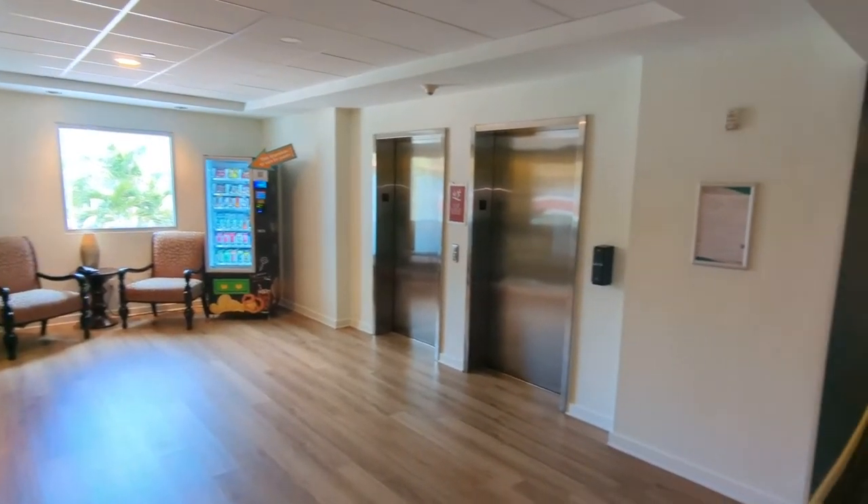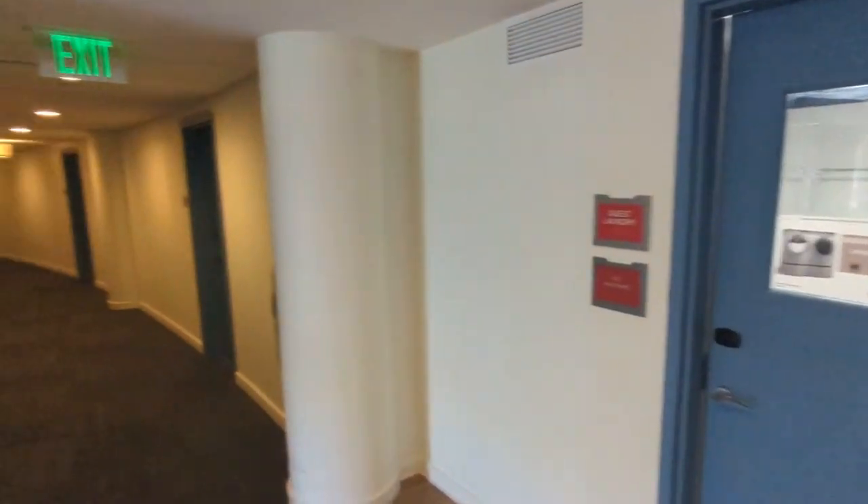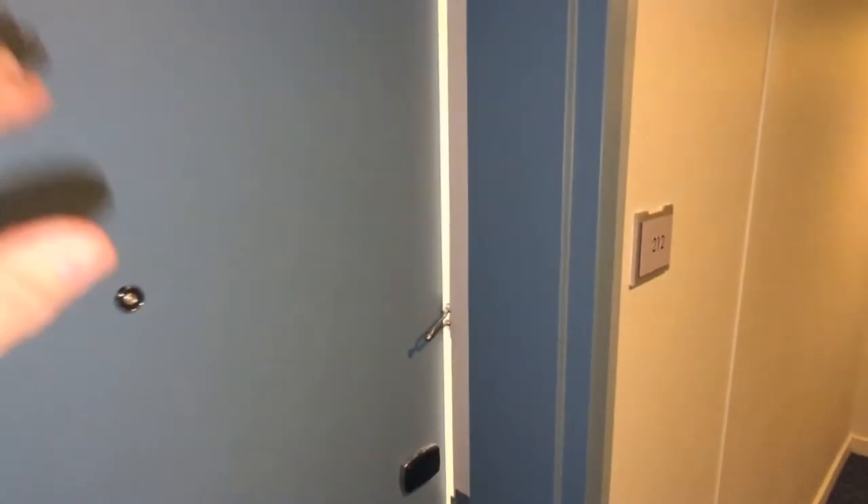Here we are in the elevator on the second floor, across from the 24-hour guest laundry. The room is right down there — those good-looking curved hallways leading to room 212.